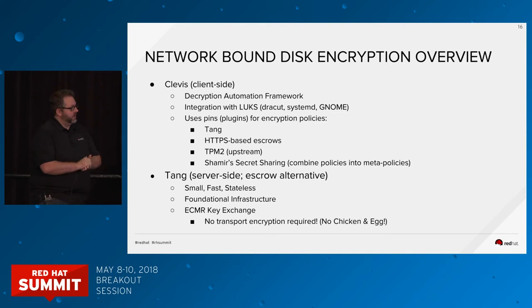We currently have four primary pins that ship with Clevis. The first is integration with Tang, which we'll talk about in a moment. The second is HTTPS-based escrows — because many people already have these systems deployed, you can use the existing pin with your existing escrows without any modification. We also have, upstream but not currently shipping in RHEL, TPM2 support — so we're moving beyond just network-bound to other hardware integration. And finally we have a plugin called Shamir's Secret Sharing (SSS), which allows you to combine policies into meta-policies.